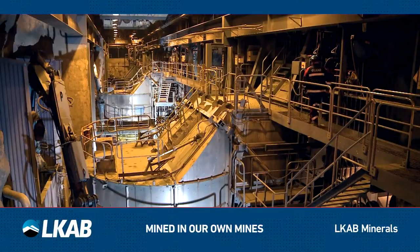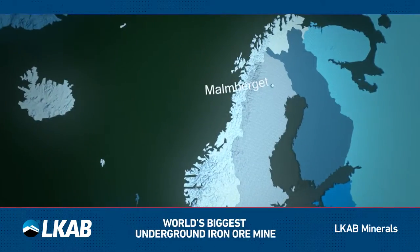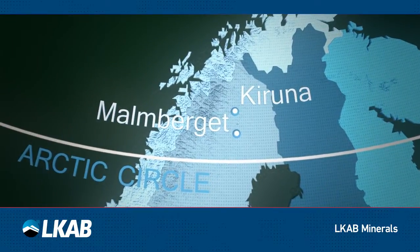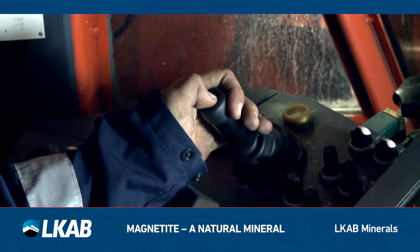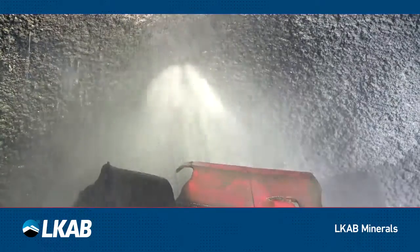The majority of our Magnadense products are mined in Malmberget or from the world's biggest underground iron ore mine in Kiruna. Both are towns in northern Sweden above the Arctic Circle. The magnetite in Kiruna is mined from a depth of 1,365 meters underground.